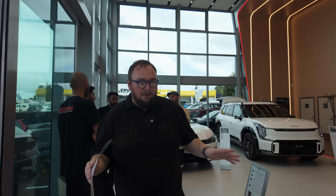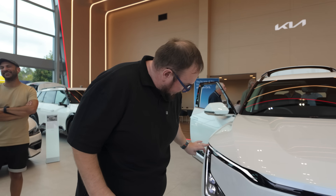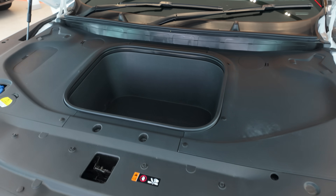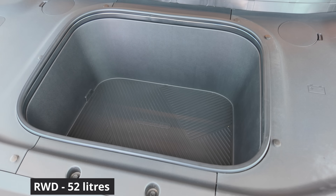Starting at the front of the Kia EV5, we've got these crazy headlights that flow around in a zigzag — I think that looks pretty good. Kia badging there. Now there is a frunk under the front — not massive, but always great to have some front storage.